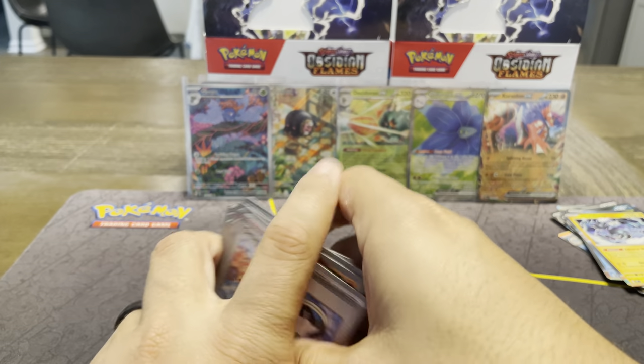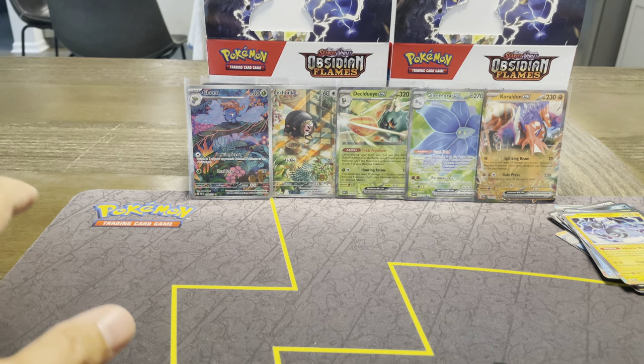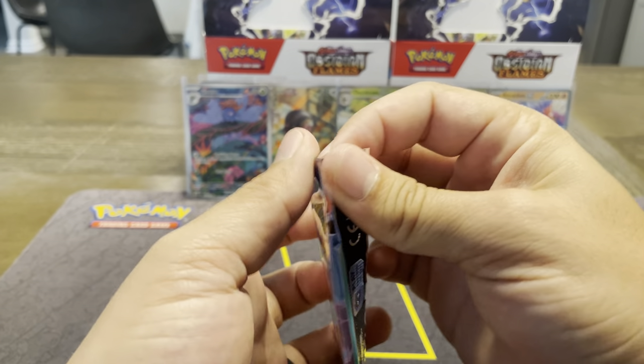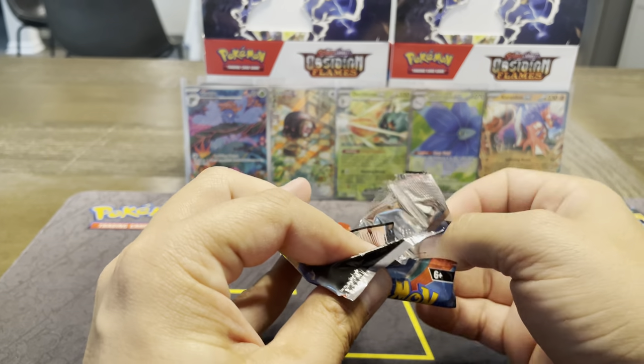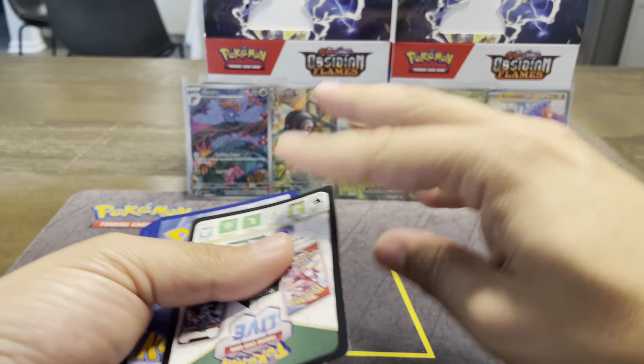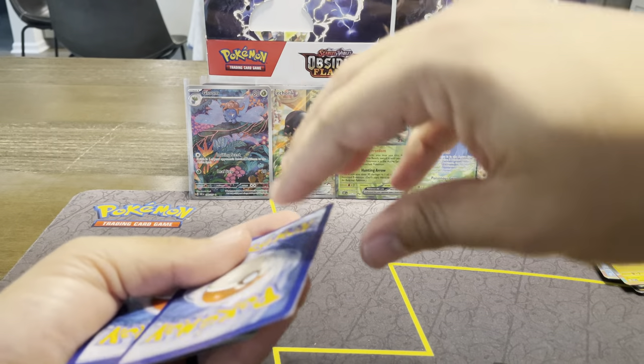We're going to move along into the second half of this booster box. No doubt going to pull some great hits — six in the first half, very happy with that. The only thing we haven't really pulled is a Trainer or a Hyper Rare — need to get one of those gold cards.